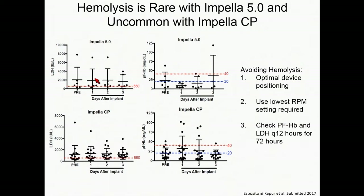With the 5.0 device, hemolysis is virtually nonexistent — very rare — primarily because of the size of the impeller caliber. With the CP, you do have to watch for it. LDH levels are all elevated and don't show much change over time, but plasma-free hemoglobin does change and you have to respond by making adjustments: optimizing device position, using the lowest RPM required. In cardiogenic shock, you may only need P6 with a low-dose inotrope. Checking plasma-free hemoglobin and LDH every 12 hours for 72 hours is our protocol for all AMCS devices.